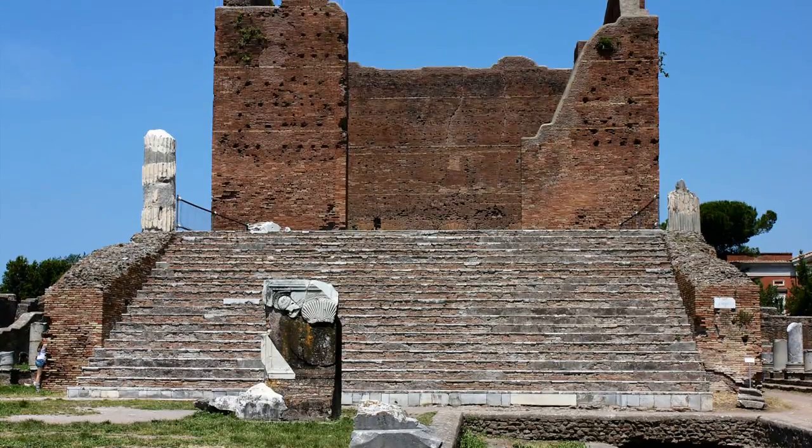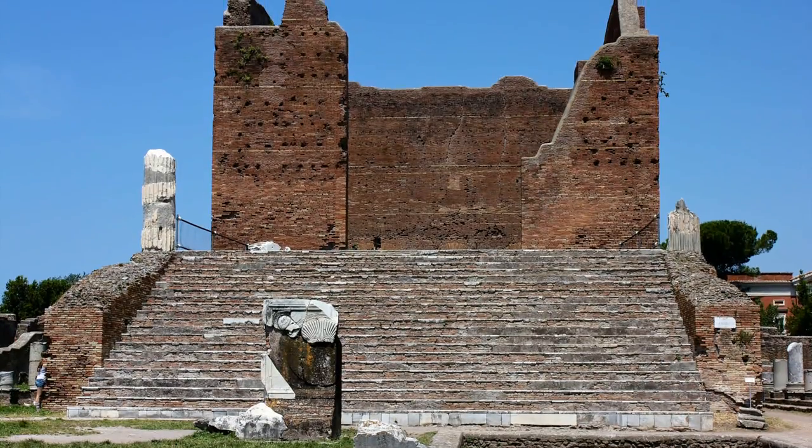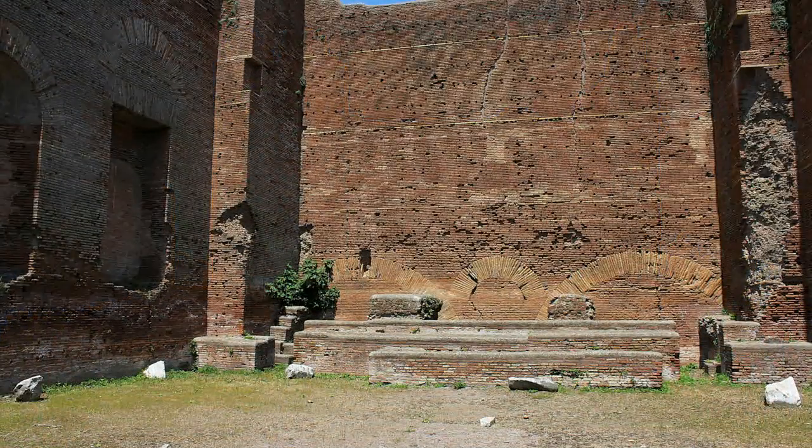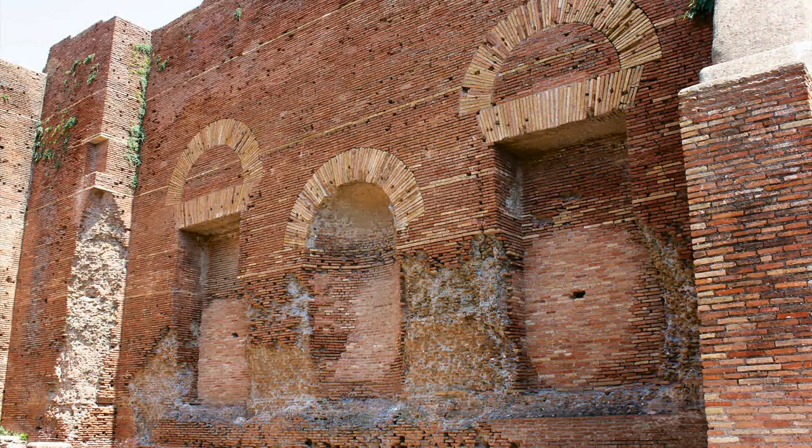This is the Grand Temple, also called the Capitolium, named after the original atop Capitol Hill in Rome. It was dedicated to the pagan trinity of Jupiter, Juno, and Minerva. During the Middle Ages, this building was all that was visible in Ostia. The marble veneer was scavenged in the Middle Ages, leaving only the core brickwork.